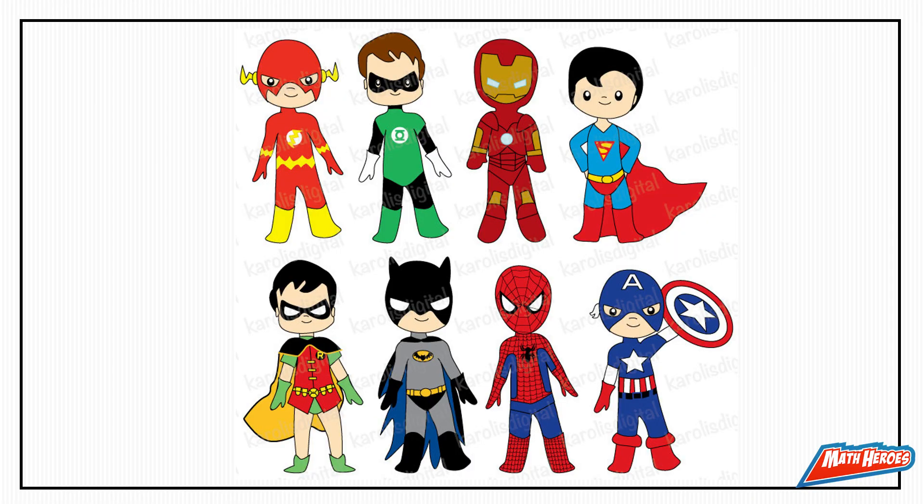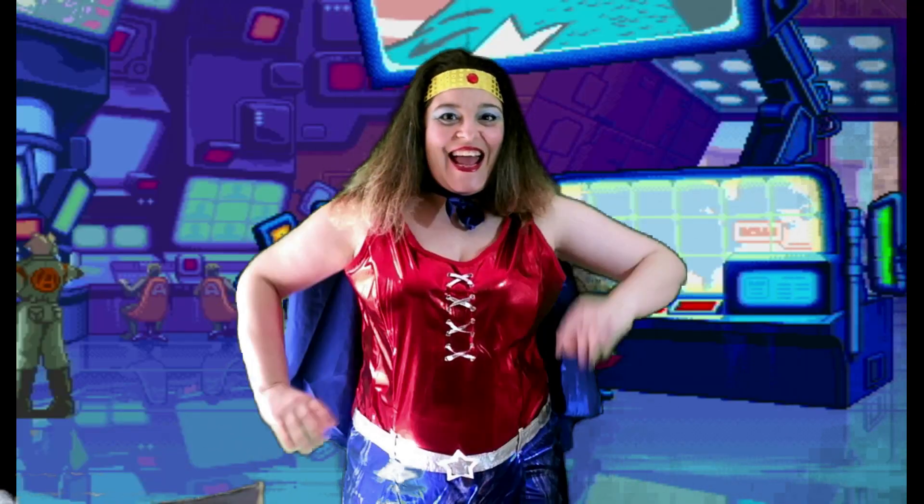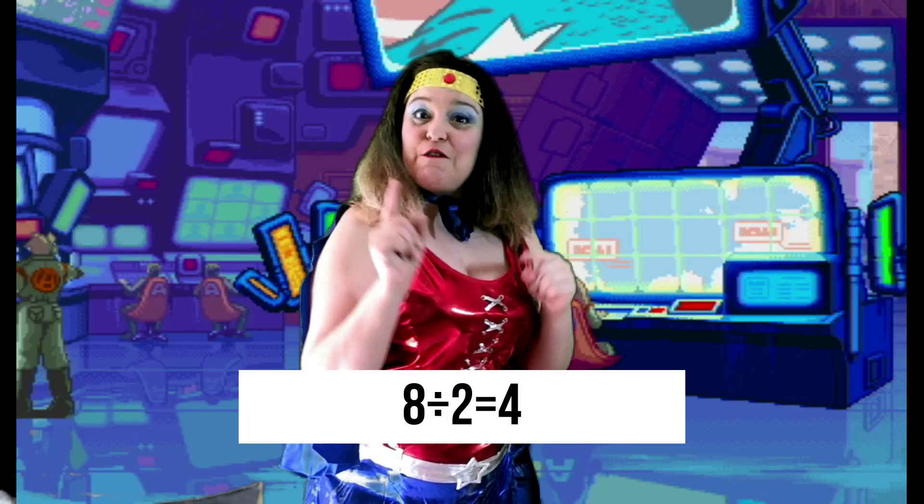Take a look at this picture showing eight superheroes. If I want to find half of that bunch of superheroes, what do I need to do? That's right, we need to divide by two. So write this as a division fact on your whiteboard. Very good! Eight divided by two is four.